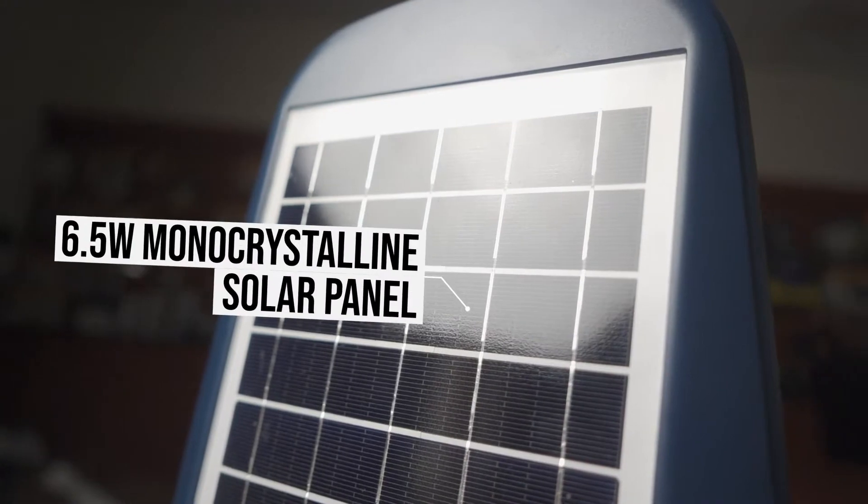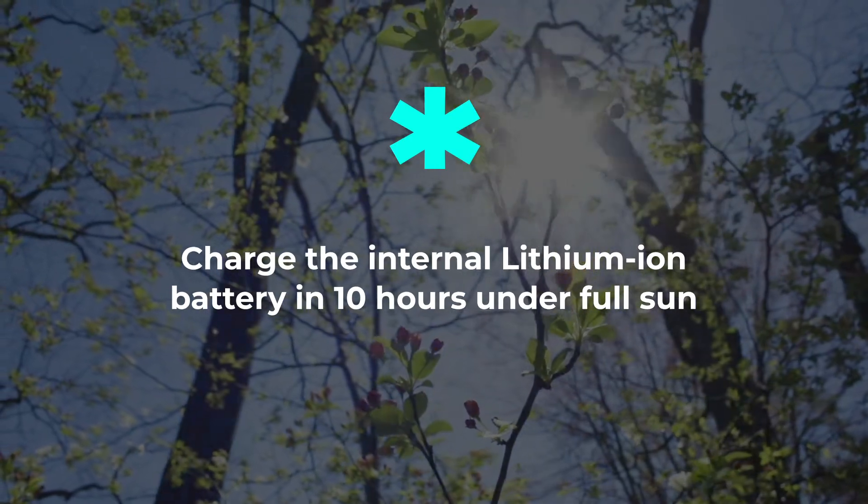On the top we have a 6.5 watt monocrystalline solar panel that can fully charge the internal lithium-ion battery in 10 hours under full sun.